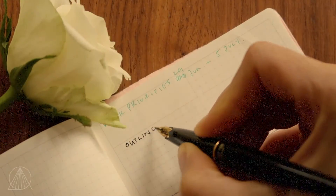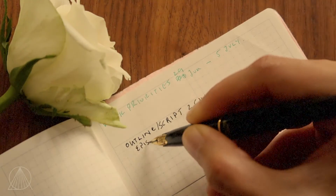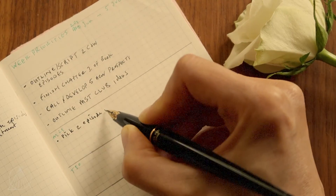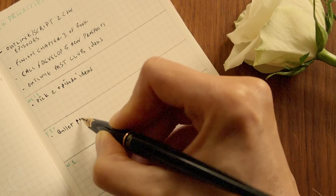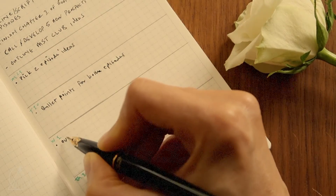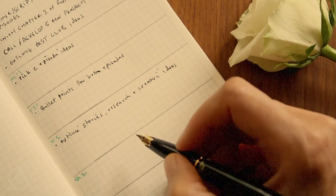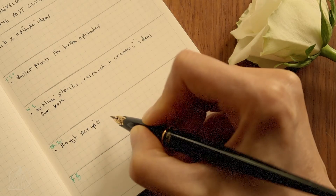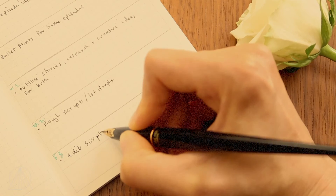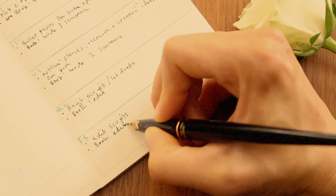For example, scripting two episodes of Coffee and Wisdom is an outcome I want to achieve this week. So I'll slice it down into tiny tasks. Monday, I will pick two episode ideas. Tuesday, I'll write bullet points for both episodes. Wednesday, outline stories, research ideas, and creative treatments. Thursday, write a rough cut script. And Friday, edit the scripts. I'll do exactly the same for the next outcome I want to achieve that week.